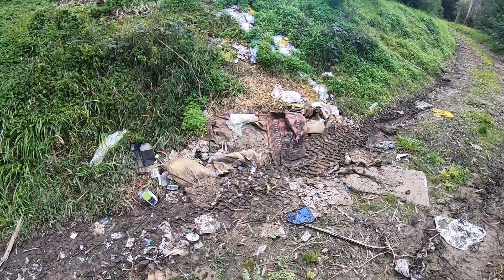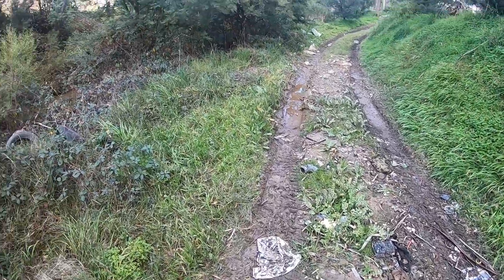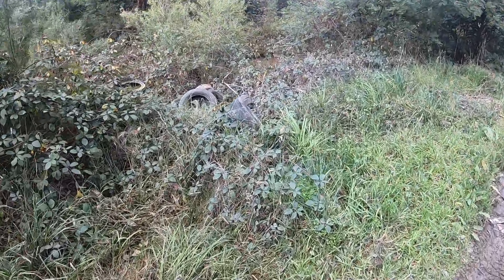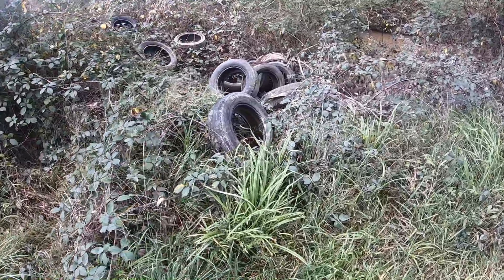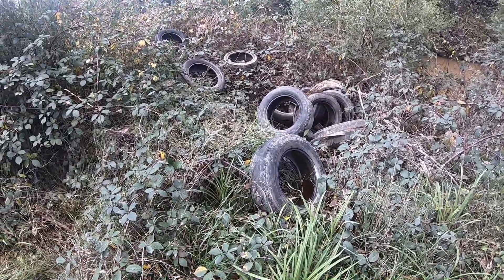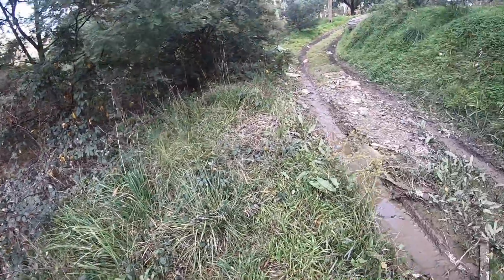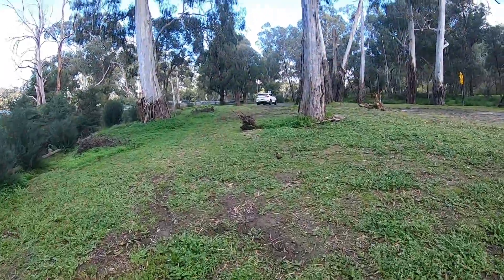Just have a look at this - this is just down by the river. Obviously people just come here and drive their cars down here and chuck all their crap out. There has to be at least 20 tires here right next to the river. What type of person do you have to be to do that?